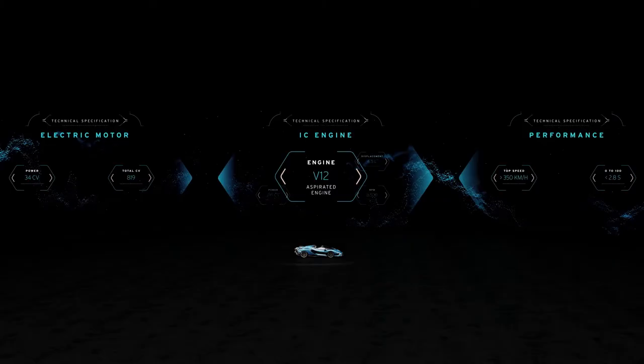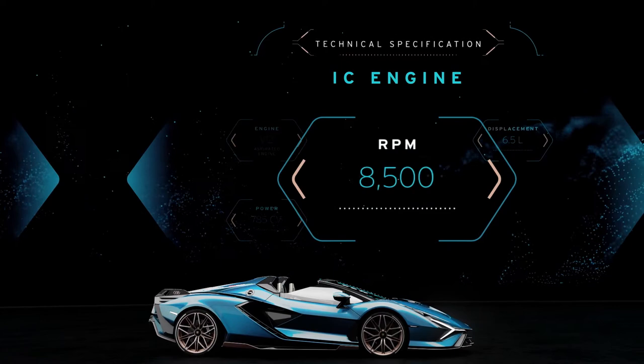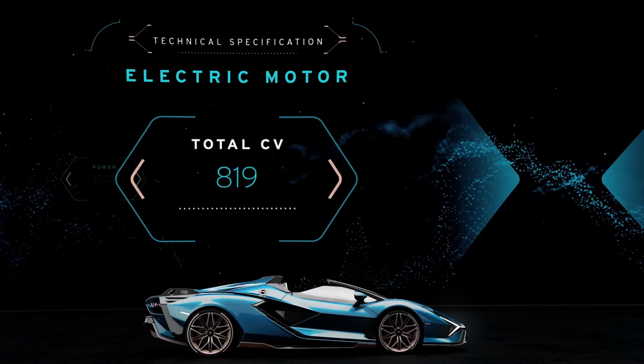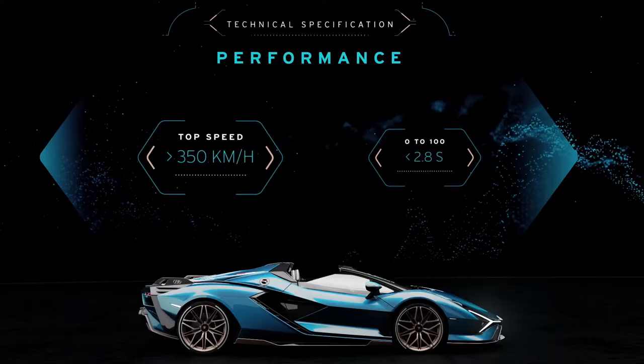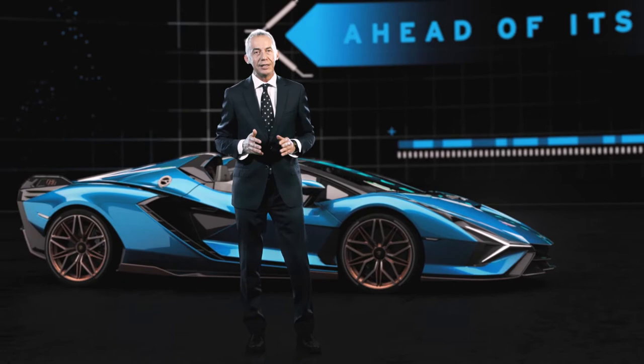The Lamborghini Sian Roadster is also about performance. To guarantee this performance we retain our V12 naturally aspirated 6.5-liter engine, able to provide 785 horsepower at 8,500 RPM — something truly unique. But this is not enough: we also added our electric machine providing 34 horsepower, bringing the combined output to 819 horsepower. This delivers exceptional performance — over 350 km/h top speed and acceleration from 0 to 100 km/h in less than 2.8 seconds. Outstanding performance never before achieved by Lamborghini.